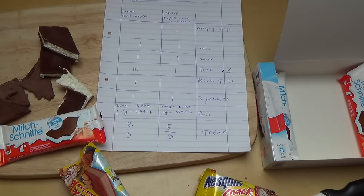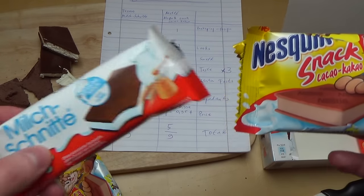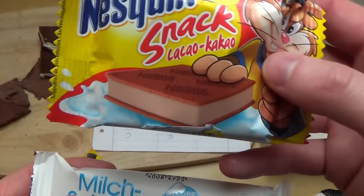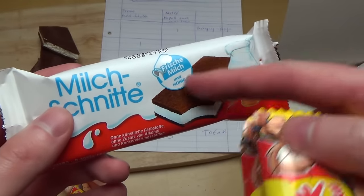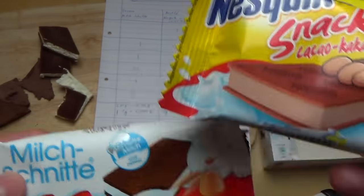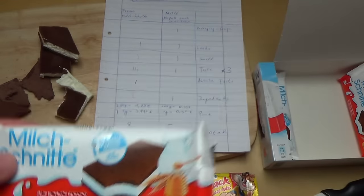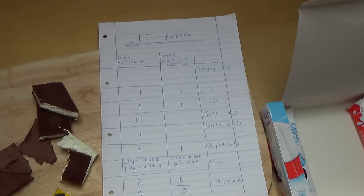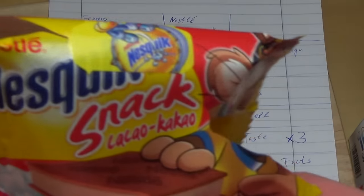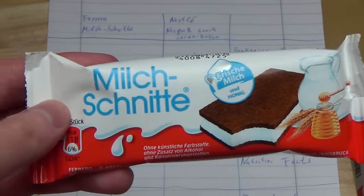Now a quick German summary: this is a mixture of two similar products — the Nesquik snack has more of a cocoa dough texture while the other is milk-based. It's a bit difficult to describe. Let's go through the normal battle rules: for package design I gave the point to Nesquik — it simply looks cooler with the Quickie bunny — and the Milkschnitte looks a bit old-fashioned, like the Kinder chocolate design.